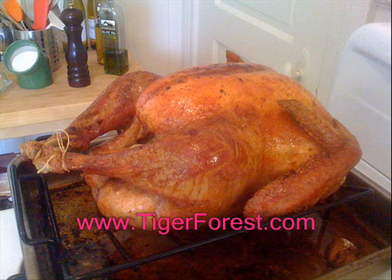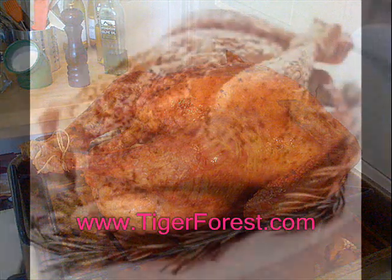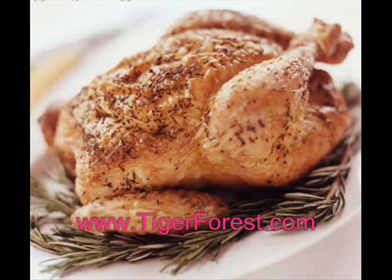Chicken and turkey are both rich in vitamin B6, which plays a role in serotonin production in the body. They are both a good source of selenium and other vitamins and minerals too.